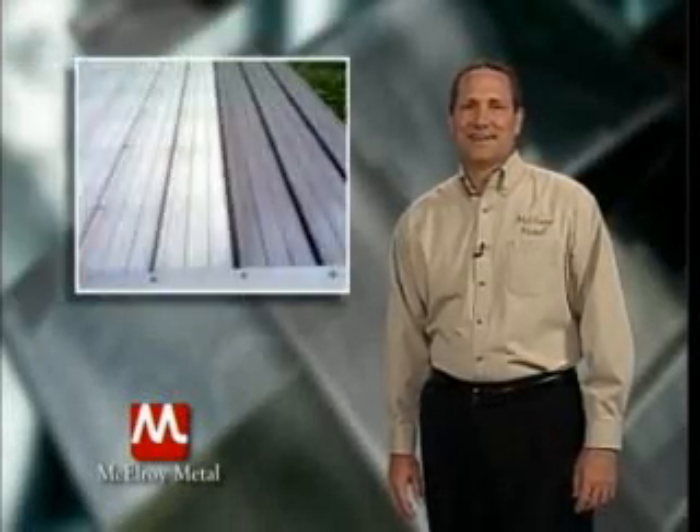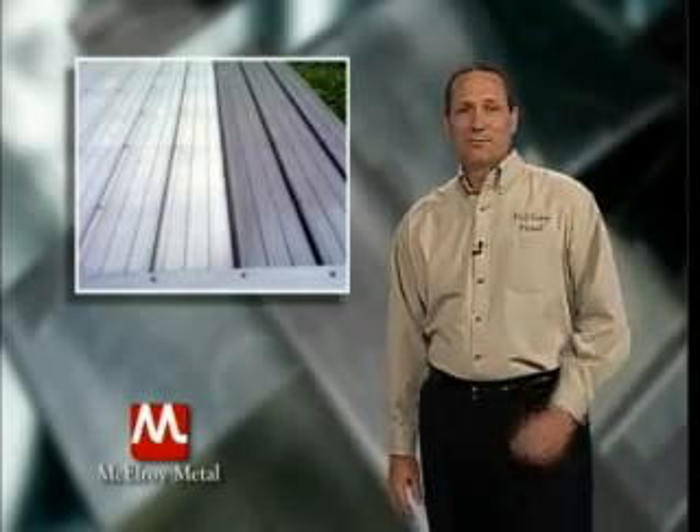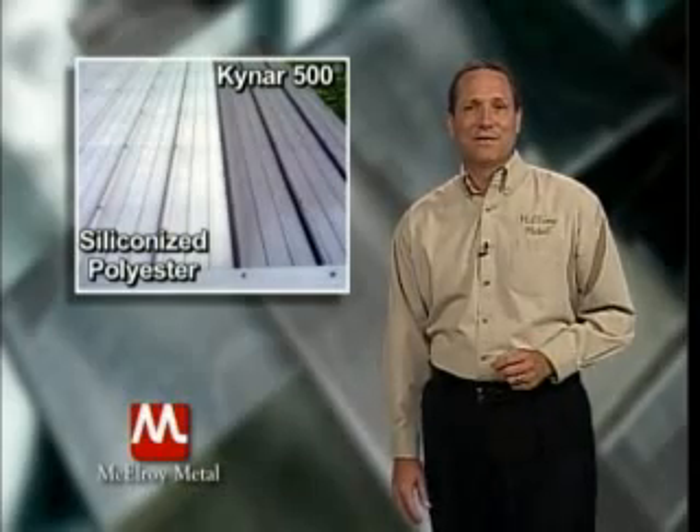Here is an interesting case study. This is an actual project in Ohio. When the project was built in June of 1994, both siliconized polyester and Kynar 500 panels were installed on the roof. On day one, the colors were identical. However, once installed, ultraviolet radiation started attacking the surface. This picture was taken in April of 2000, just five years and ten months after installation.